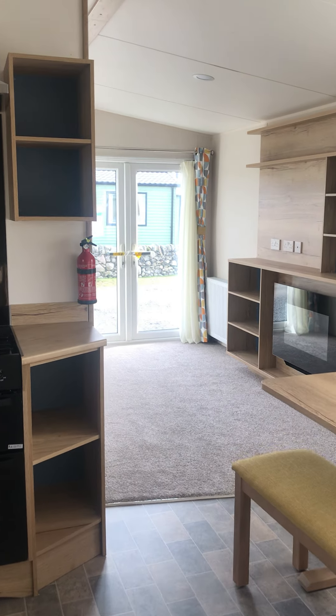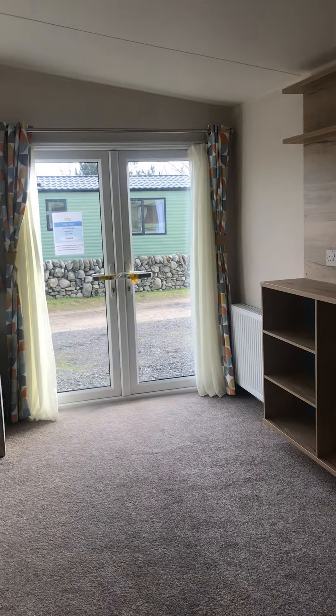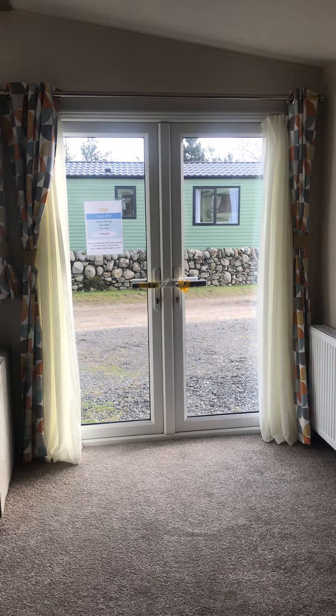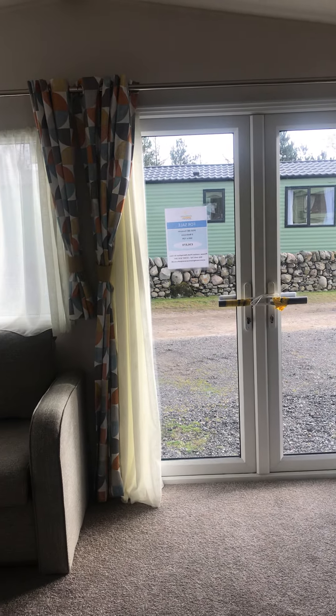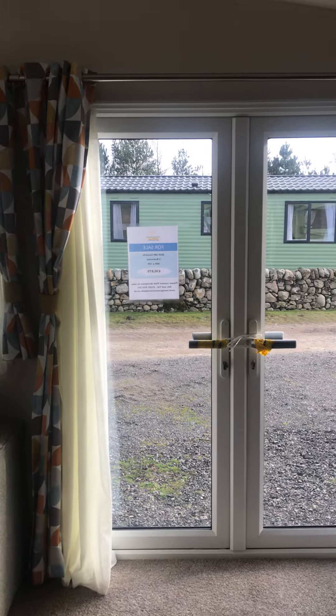This is the 2020 ABI Coalworth at Sand Green Caravan Park. This caravan is 36 by 12 feet and has two bedrooms. It benefits from central heating and double glazing, as well as patio doors.